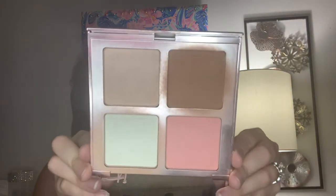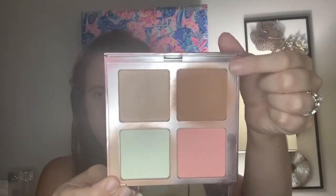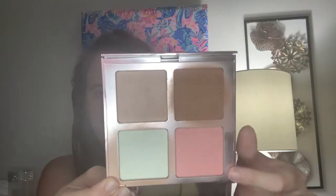It does have a very large mirror — fair warning mine is a little bit messy — but here's what the products look like. You have a bronzer, a highlighter, a blush, and a powder, and I'm going to go ahead and swatch them.